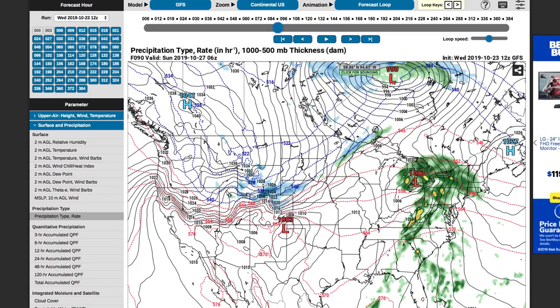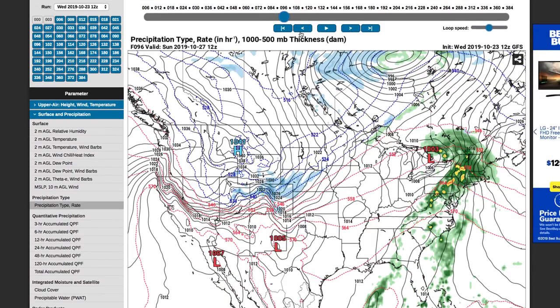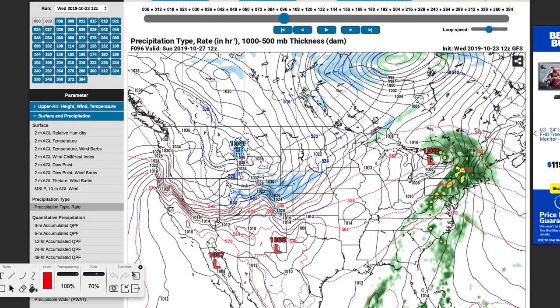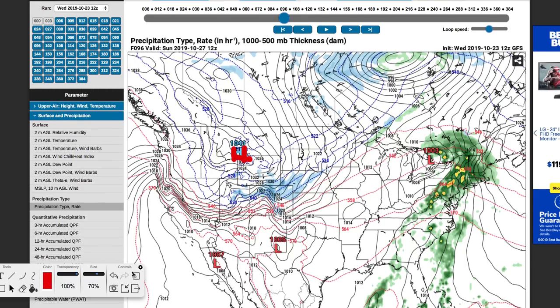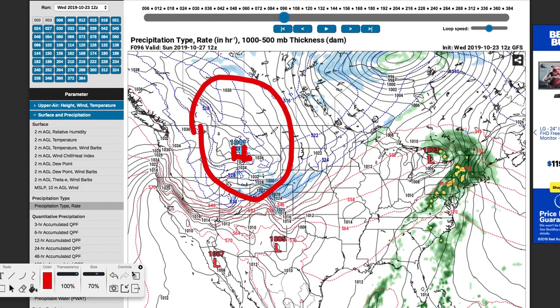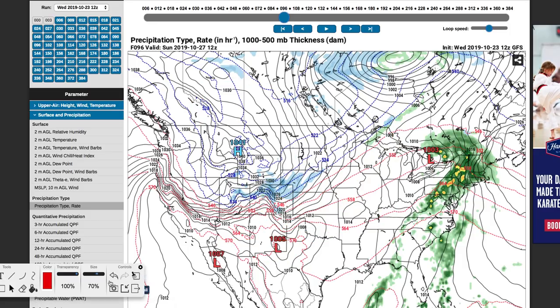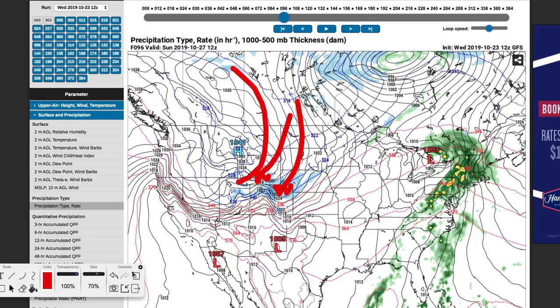This is a good tool to use to examine these storm systems and their behavior. Fast forwarding to the 27th at 6 a.m., there's a high pressure system out here. When you see a high pressure system in the northwestern United States and all of these thickness lines merge together, there's a nice pressure gradient. You've got a low pressure system right here. As this pressure gradient starts to tighten, you're going to see potentially some precipitation and very cold air behind it. You've got warm air out ahead of it — this has got the makings for a snowstorm.